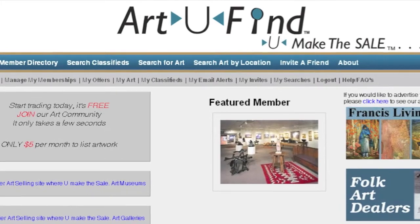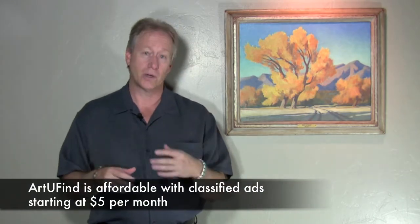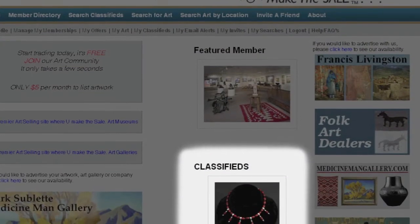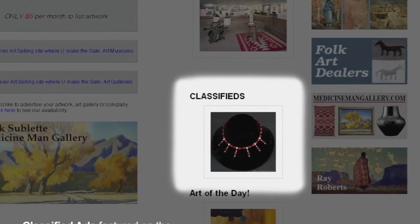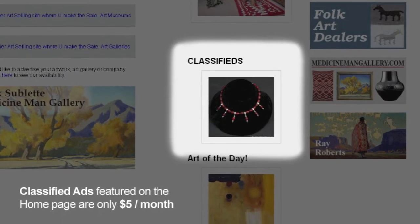What makes it a very usable and friendly site is, one, it's inexpensive — to put up a single piece of artwork in the classifieds, only $5. And quite frankly, it has a great search engine. It's also a policed site because pieces can be vetted by the Art You Find community, so it's an excellent way to sell your artwork for a very minimal amount of money.